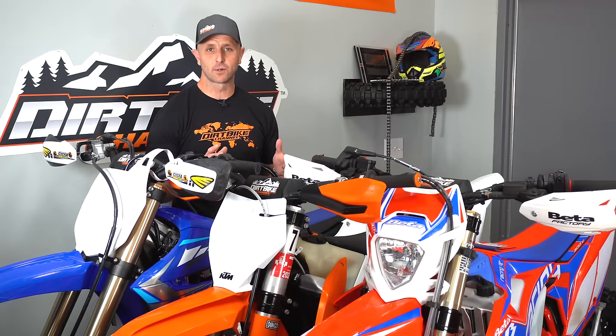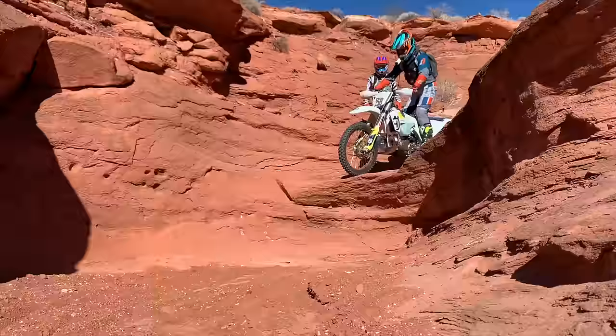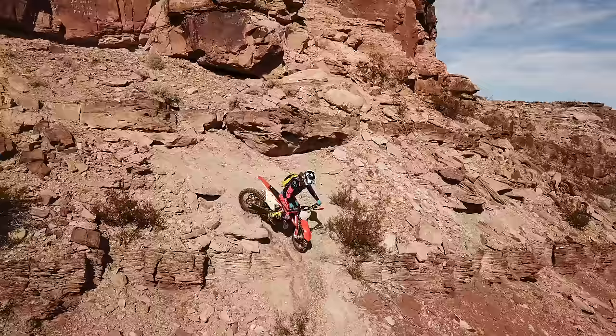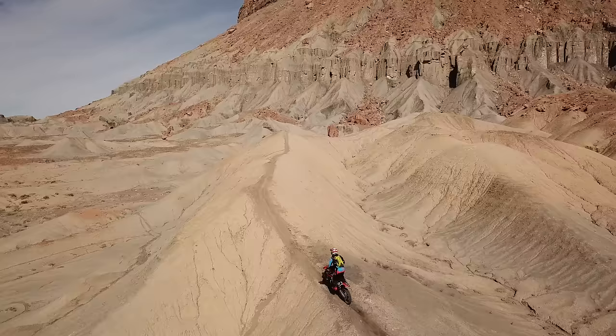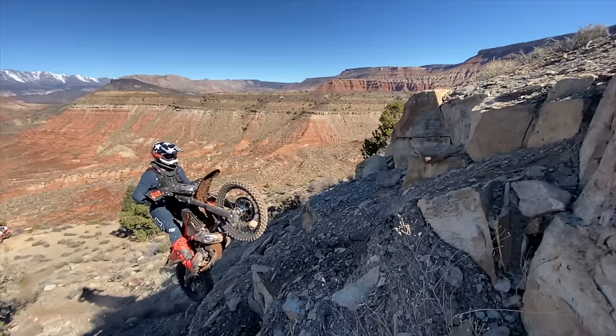Hey everybody, I'm Kyle with Dirt Bike Channel. Today we're going to be talking about 20 of the most common mistakes that people make in dirt bikes, whether you're a beginning dirt bike rider or you're a veteran dirt bike rider. I got feedback from more than 200 people for this list. Now this isn't a list in any particular order, but this is a very good list. Let's get into it.